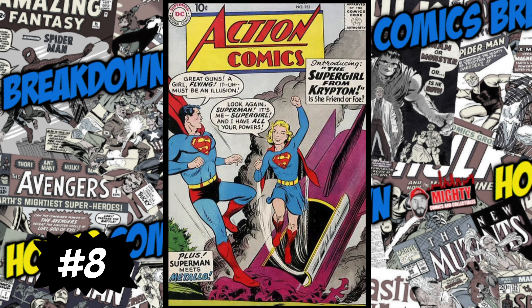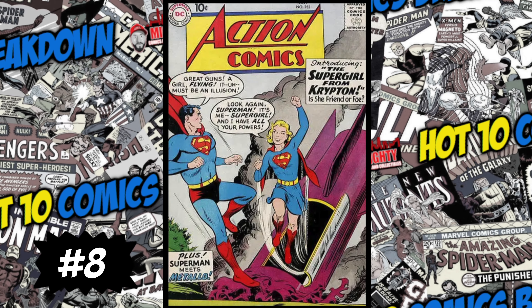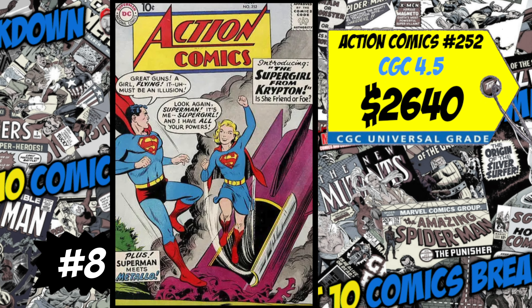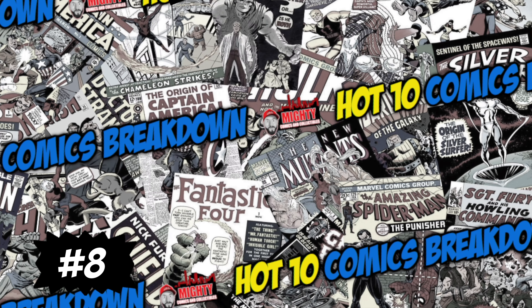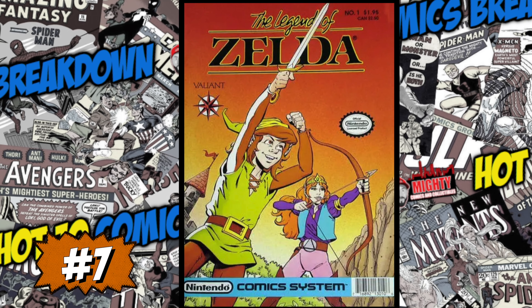At the number 8 spot this week is a monster key — Action Comics number 252, the first appearance of Supergirl and also the first appearance of Metallo. A CGC 4.5 just sold last week for 2,640 bucks, up six percent over the average. We also had a CGC 3.5 sale for 2,150 dollars, up 17 percent over the average. This is one of the best Silver Age DC keys you can buy. If you're a DC fan, Supergirl is one you should definitely own — thumbs up.